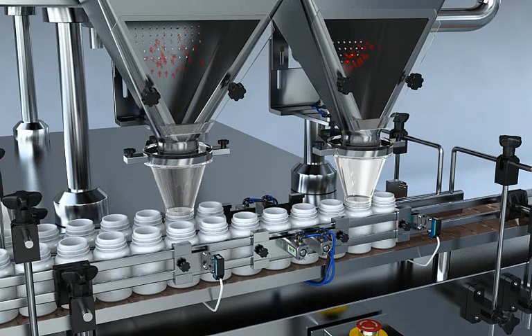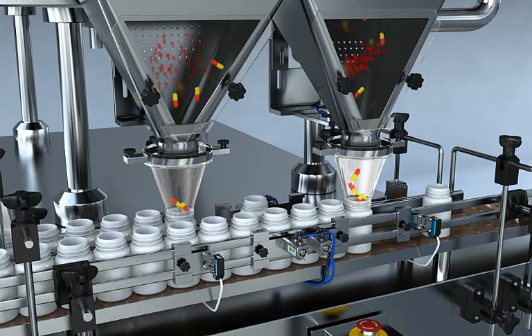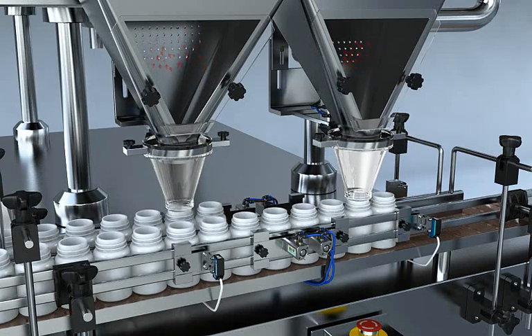This counting machine can be applied for counting various medicines, even with irregular shape. In case of changing the medicine, only by setting new parameters on the touch screen, the counting machine can be adjusted.